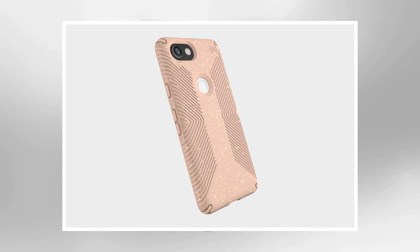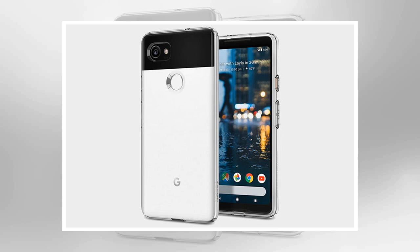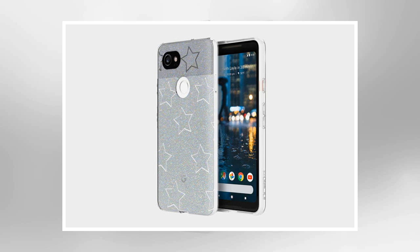If you like a chunky case with enhanced grip and solid drop protection credentials, then UAG has got you covered. This case combines a hard translucent shell with black skid pads and highlights that keep your Pixel 2 XL from touching down. You will also find big tactile button covers, generous openings for ports, camera, and fingerprint sensor, and an impact-resistant core. NFC still works with the case on and it also comes in a variant that's not tinted. Buy one now from Amazon.